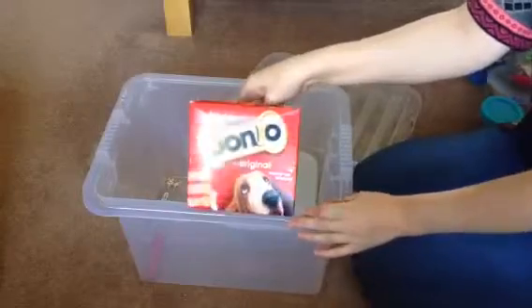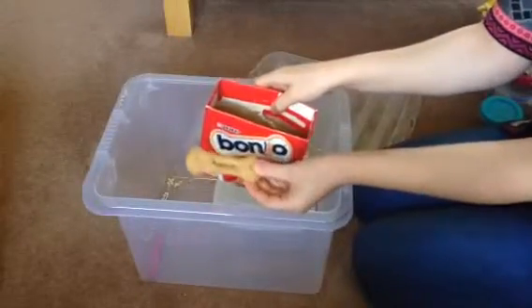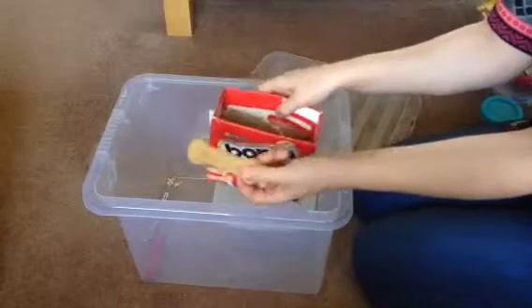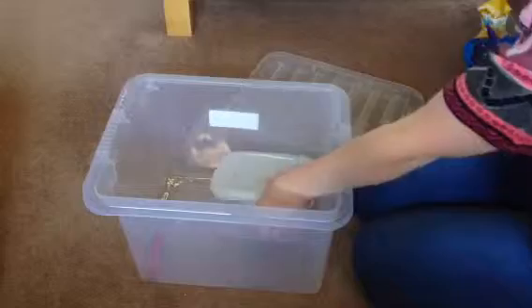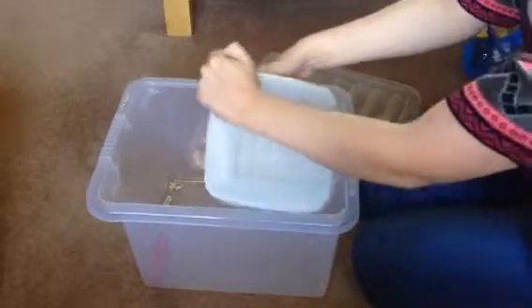There's a box of Bonios. Obviously I don't give them the whole thing — they probably get maybe a quarter of it at a time. Again, good for their teeth.